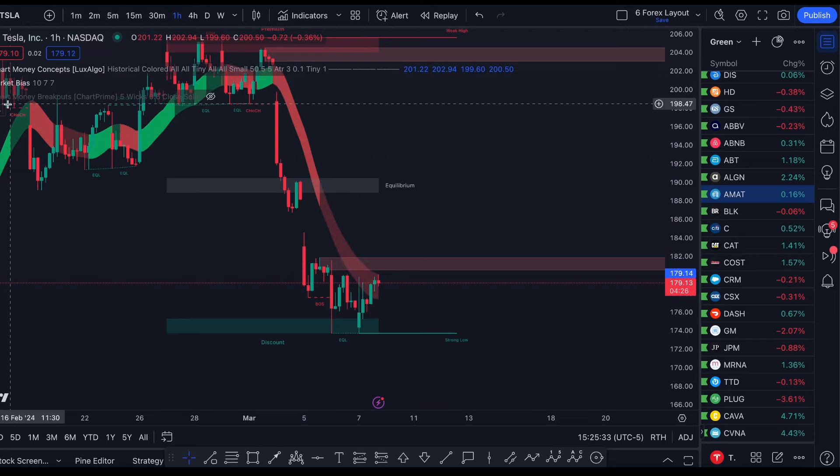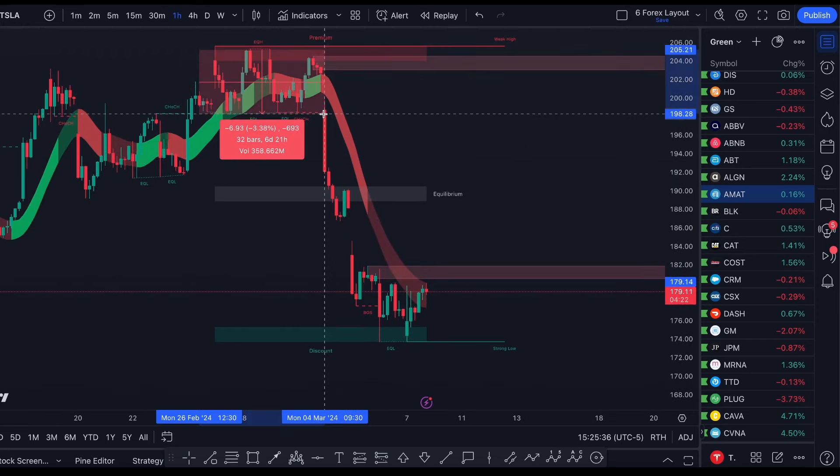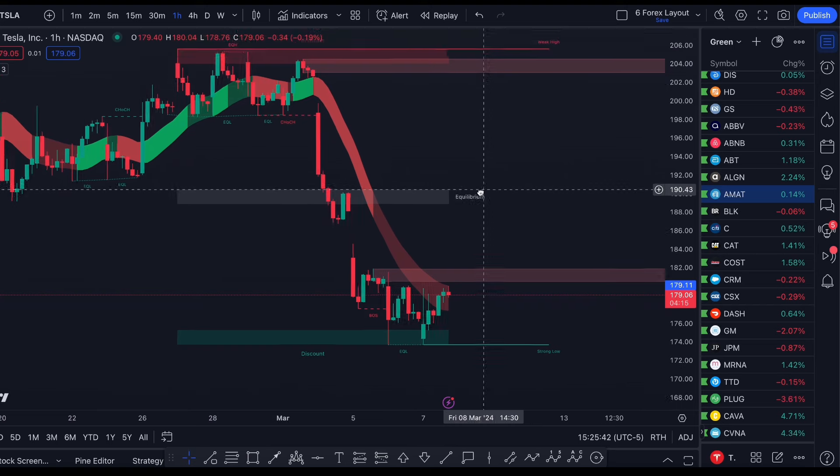If we go back and turn MarketBias on, you're going to see that we would not be trading anything here until we actually got the break. Now, for those of you who are looking for a short-term bottom, there are a couple of things to notice.